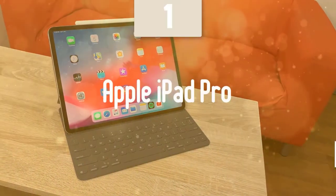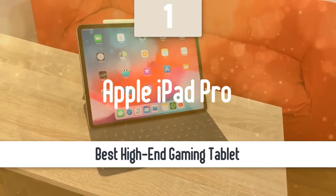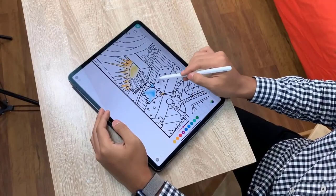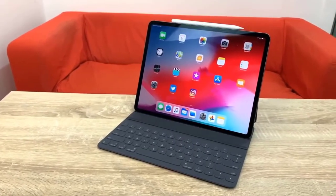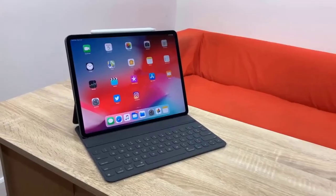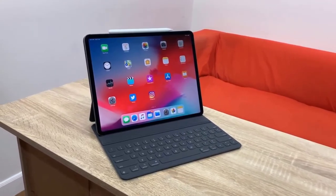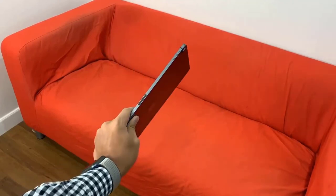And at number one, it's the Apple iPad Pro. As our top pick, the Apple iPad Pro is an excellent tablet that's great for gaming as well as tons of versatility — you can use it for streaming movies, working, drawing, and many more great things. It surely is one of the best tablets in the market without a doubt. The screen is excellent and the performance of the iPad Pro is just top notch.